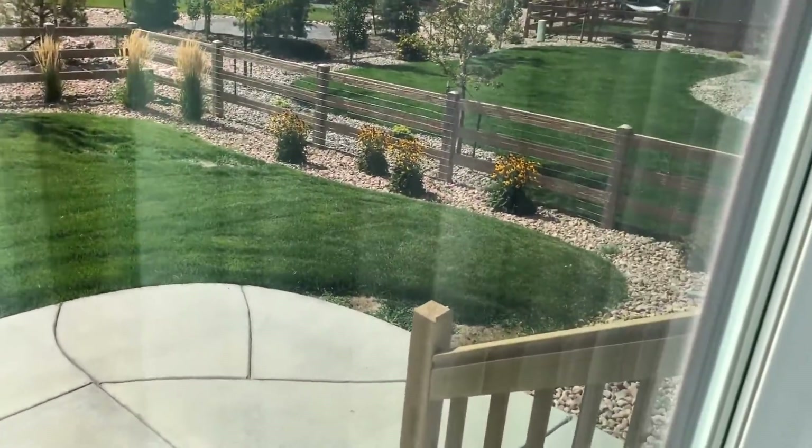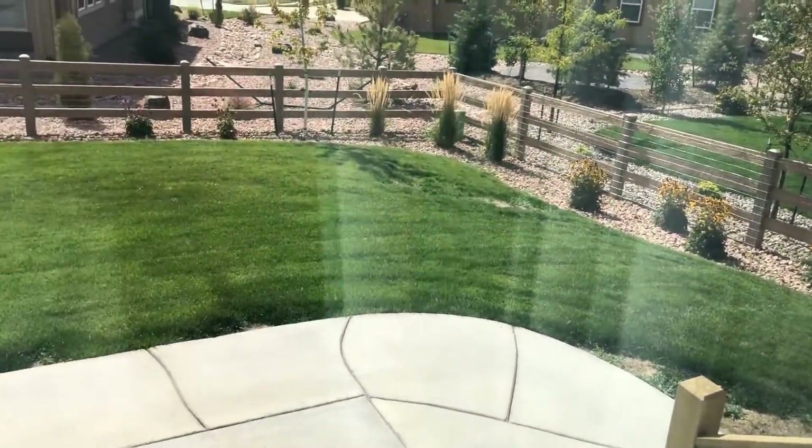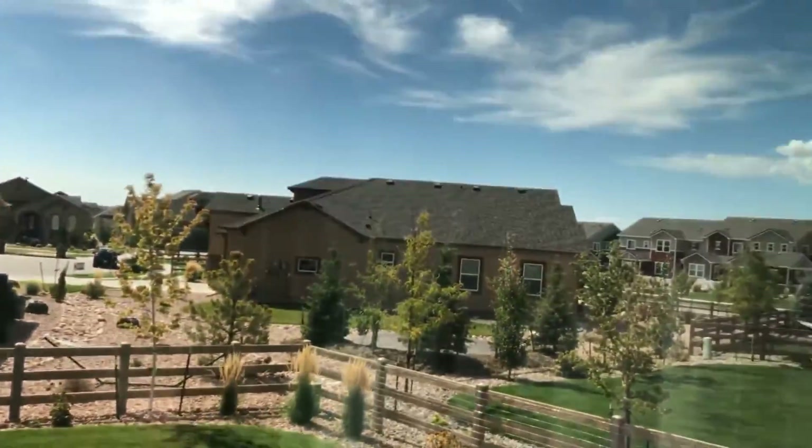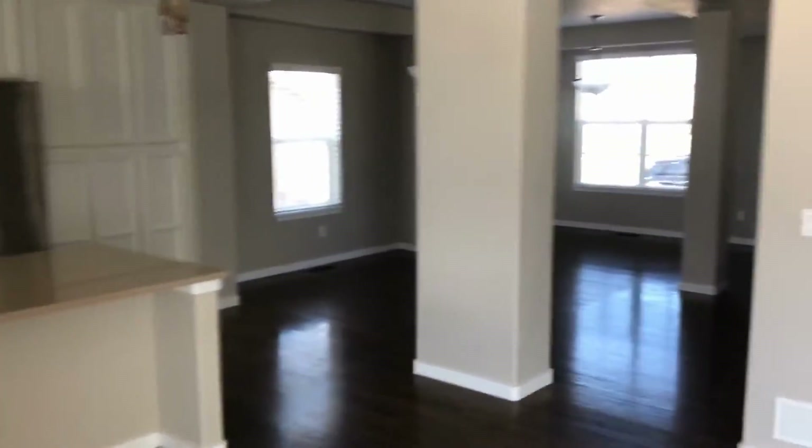Taking a peek at the backyard — it is fully fenced with a nice-looking lawn, a nice patio to work with, and great views out to the west of the mountains including Pikes Peak.